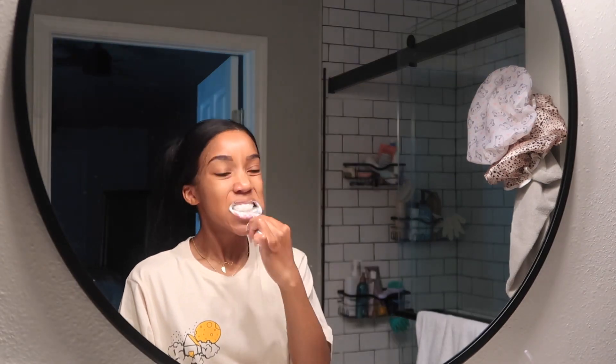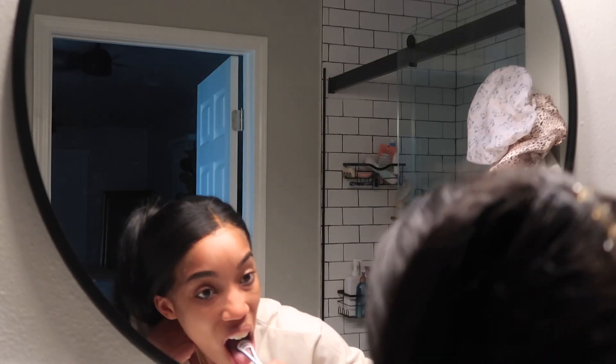This is definitely my favorite toothpaste for teeth whitening, and I bought these disposable tongue scrapers on Amazon. Clean your tongue.